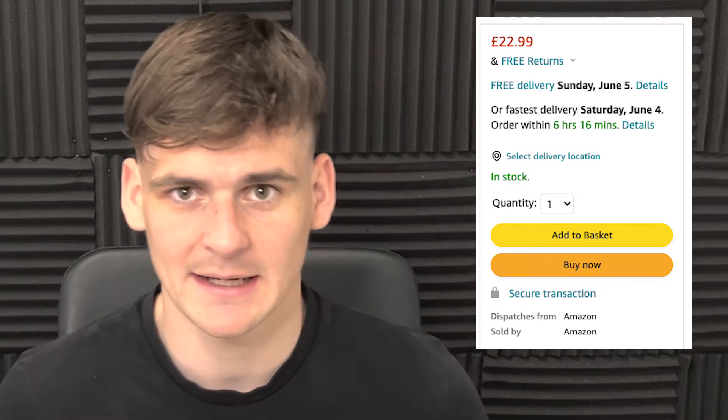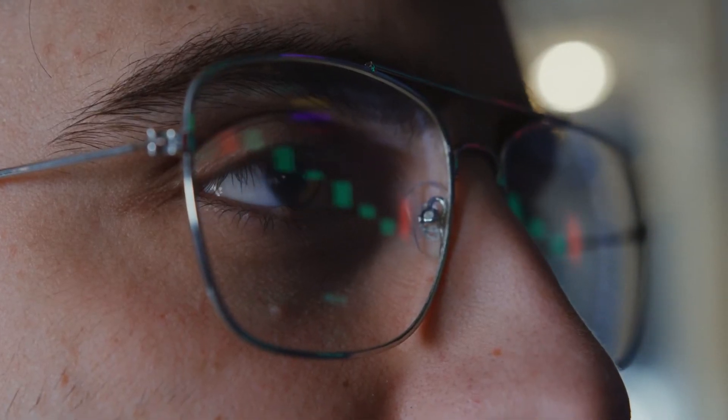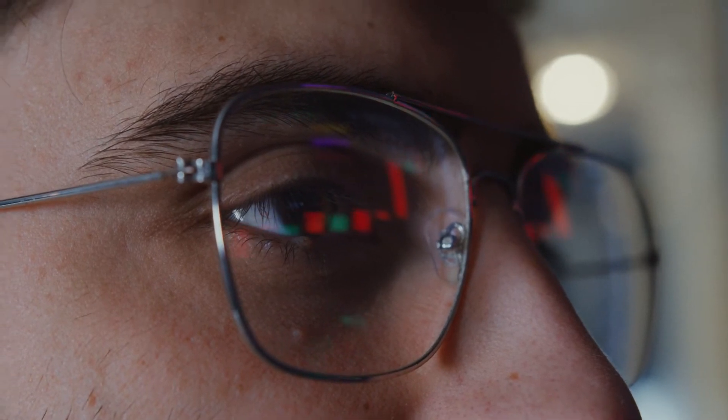Mistake number two is getting into pricing wars. The key to being successful on Amazon FBA is winning the buy box — the add-to-basket buy-it-now button you see on a product page. Only one seller gets the buy box at a time and whoever has it gets all of the sales, which is why there is such fierce competition for it. Amazon decides who wins the buy box usually by who is the cheapest seller, which means it can be a race to the bottom. People just keep lowering their price, which is a big mistake. You never want to be undercutting the buy box because all you're doing is eating into your profit margins. The best method is matching the buy box price.